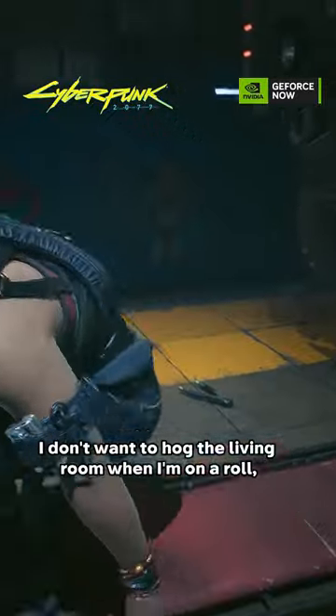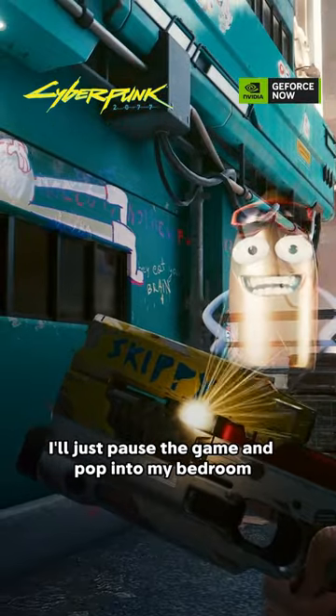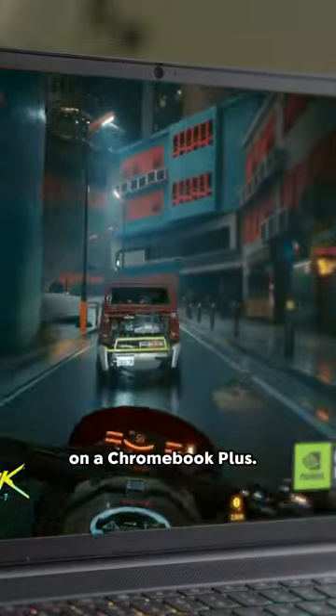I don't want to hog the living room when I'm on a roll, so sometimes I'll just pause the game and pop into my bedroom when I'm getting lost in Night City on a Chromebook Plus.